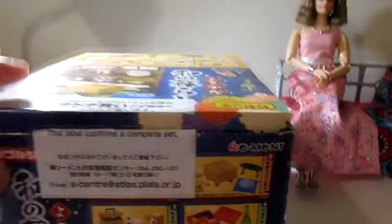The label confirms a complete set. This particular one is Traditional Japanese Life, and you can see from the top of the box they've got the lucky cat, some health items, a bento box, some tea, little cherry blossoms, a vase, and all kinds of other goodies. Let's get to it.